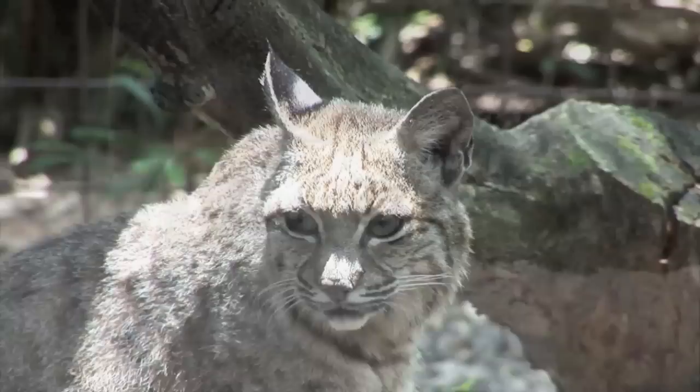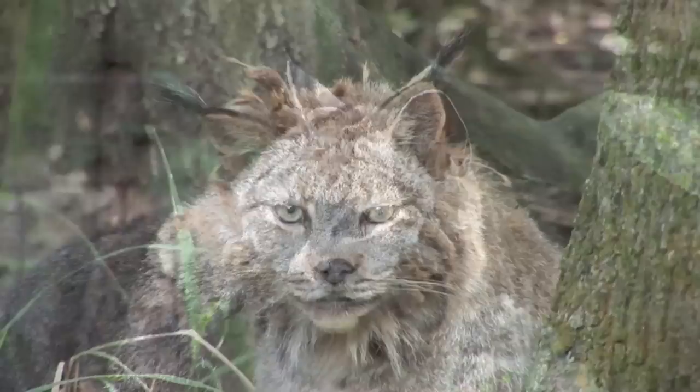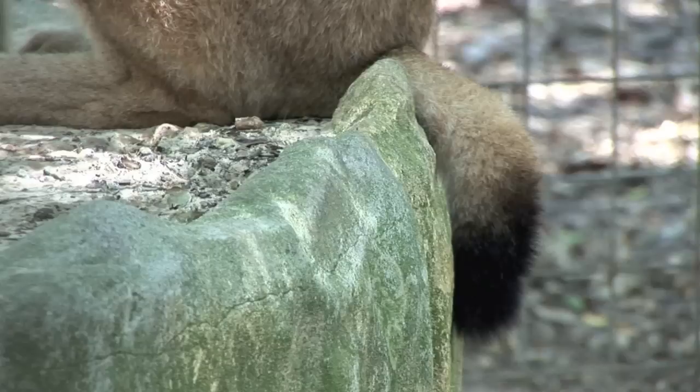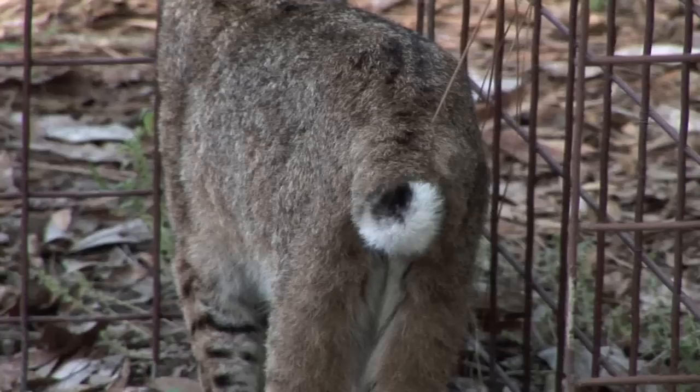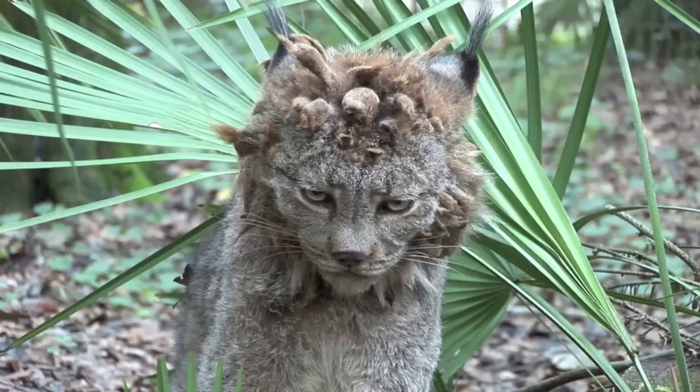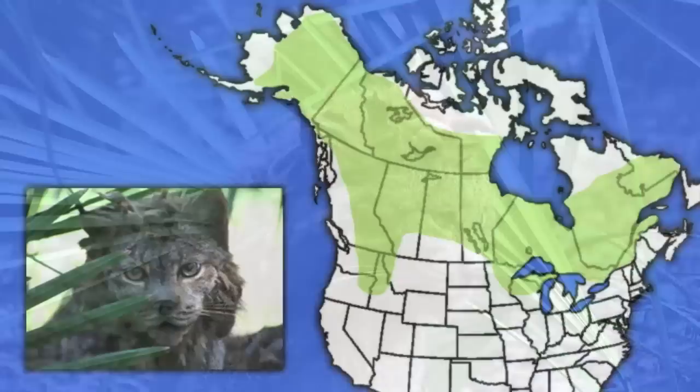They are often confused with their smaller feline cousin, the bobcat, but can be easily distinguished by their tail tips. The tail of the lynx looks as though it was dipped in an inkwell, being black all the way around, whereas the bobcat's tail appears to have been painted black on top and white on the bottom. They're larger on average than the bobcat, yet variable in size, so the largest bobcats can outsize the lynx.